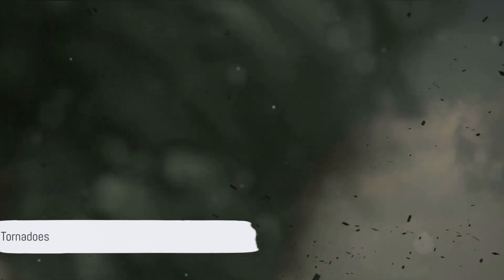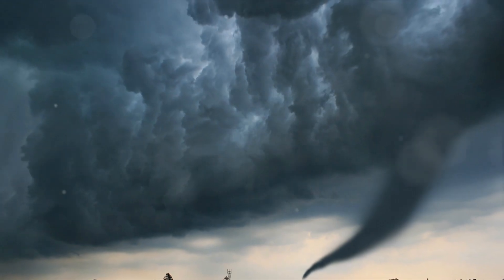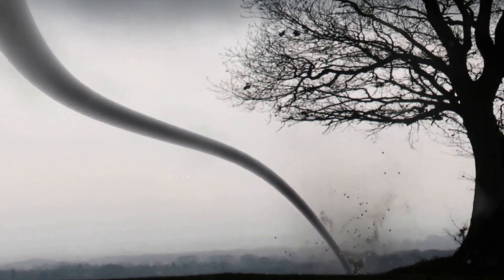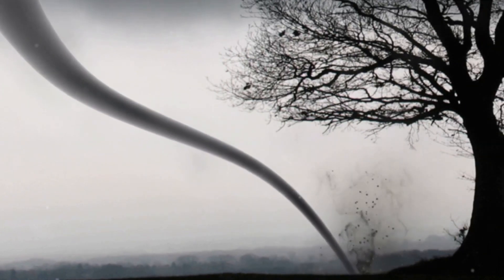Tornadoes have a few other names depending on their shape and behavior. They come in various shapes and sizes, each with its own unique name. For instance, the Rope Tornado — aptly named due to its slender and long shape, like a rope dangling from the sky. These tornadoes may seem less intimidating due to their smaller size, but don't be fooled — they can pack quite a punch. Then there's the Cone Tornado, which, as the name suggests, resembles an upside-down cone. With a base wider than the top, these tornadoes are a common sight and are known for their destructive power.